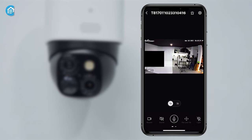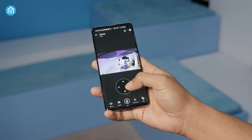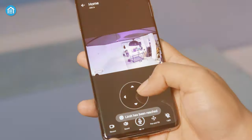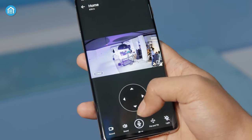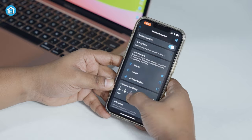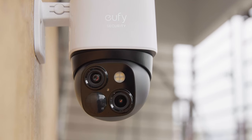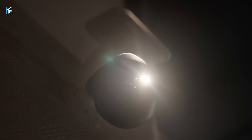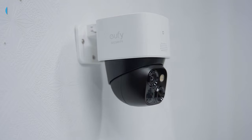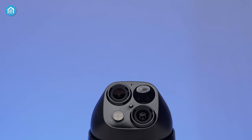The straightforward app makes it simple to view footage and recorded video clips. Controlling the camera's pan and tilt via the app is really convenient for checking different parts of the yard. With built-in AI person detection, motion tracking, and color night vision, this camera provides 24/7 monitoring both day and night. For anyone seeking an innovative security camera that combines sleek design with excellent performance, this gadget is a top choice.